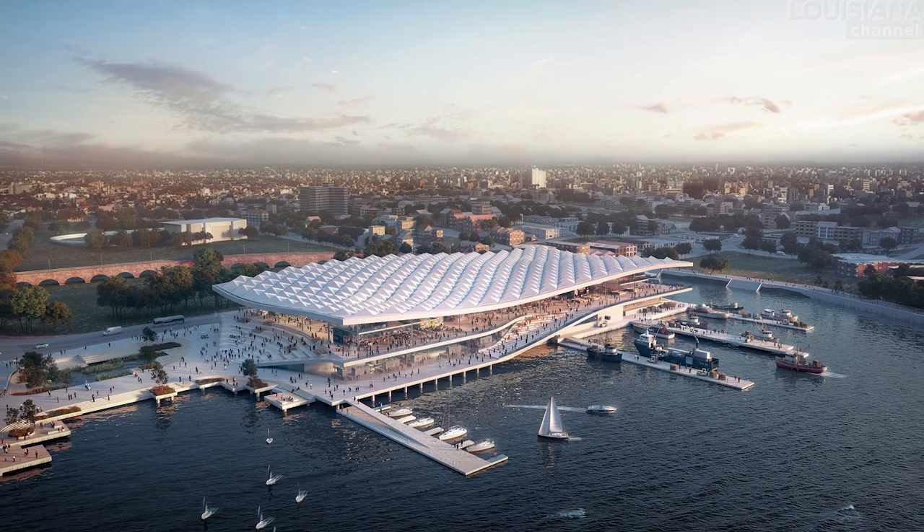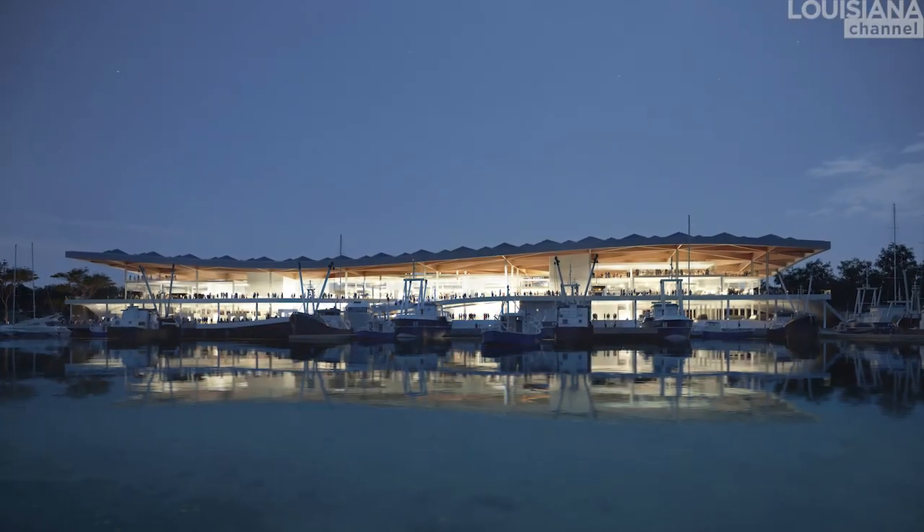One important thing in designing this building — as with nearly all the buildings we do — is we don't want to make a building only with the feature of being a fish market. It has to give something back to the community. We think about the market as a marketplace for the whole community, an activator for the whole area that will change everything around it. It will be a meeting point for all the people who live in the residential area nearby, who will come to eat, buy fish, and meet other people.